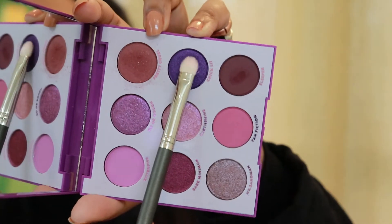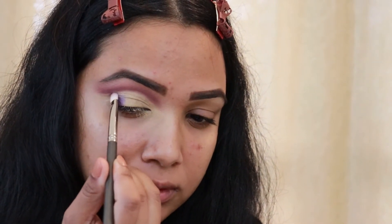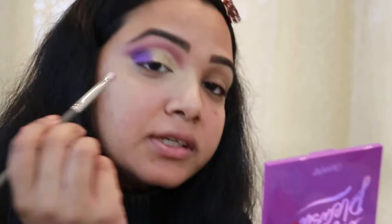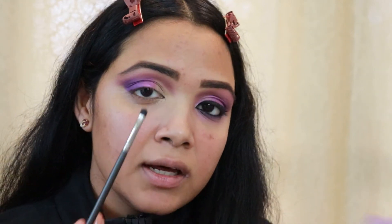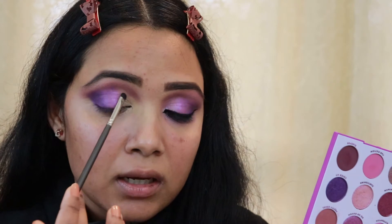Now taking the shade Chick Lit from the palette and placing it onto the outer corner of my eyes. I'm just placing the shadow on the outer corner, then diffusing the outer layer with the crease color — blending always has to be on point. Next I'm selecting another shade and filling in the empty part of the triangle of my eye.